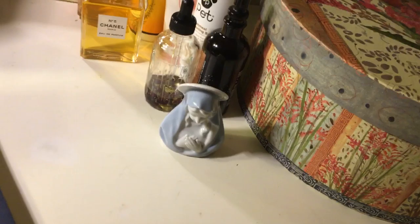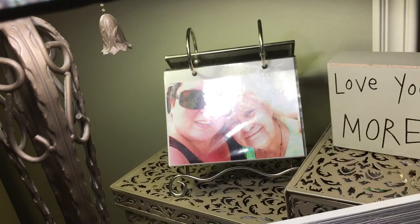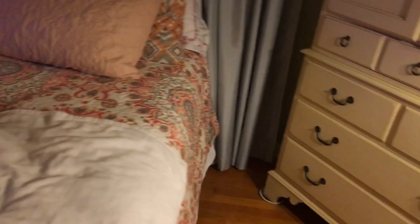My daughter gave me this because the one that Anons gave me I lost somewhere along the way, you know, moving through life — I've moved to different places. That's my son playing guitar, and that's me and my daughter Cindy. She gave me that — 'Love You More.'